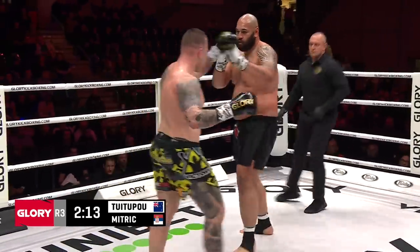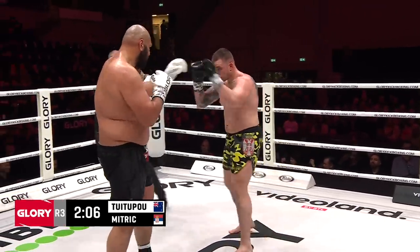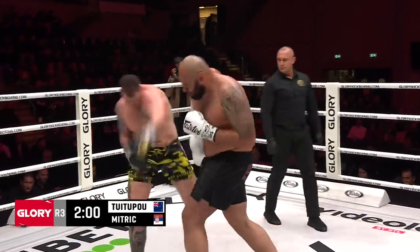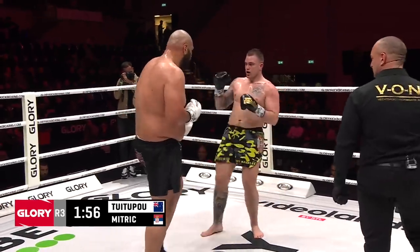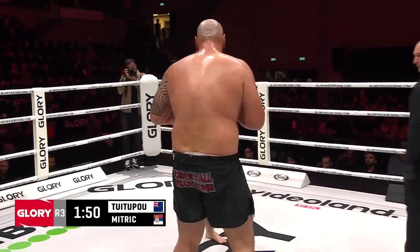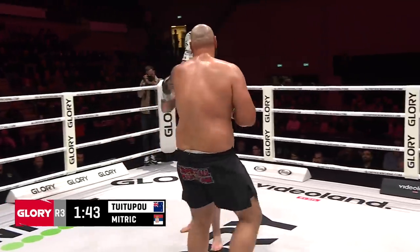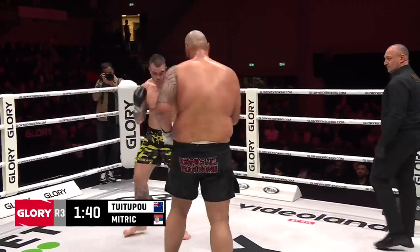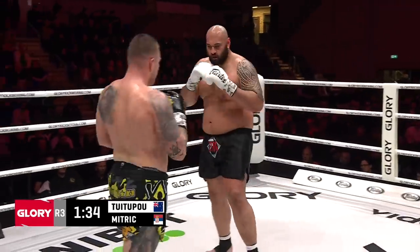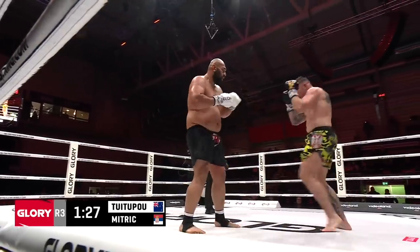Sitting on that plane for 24 hours is not going to be a fun flight home if Tui Tupou can't figure out a way to get back in this. Even if Tui Tupou just kind of throws his body behind it, there's enough power to put Mitric out. We're criticizing Tui Tupou's lack of gas, but how about Mitric's cardio? He's chipping away — he's doing what I told you, not over-trying to throw things, just consistently touching, which scores well. He's the busier fighter.